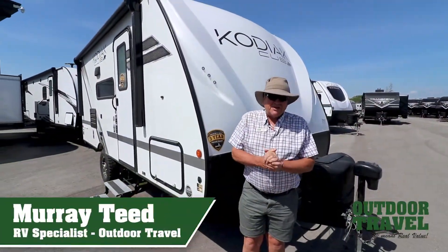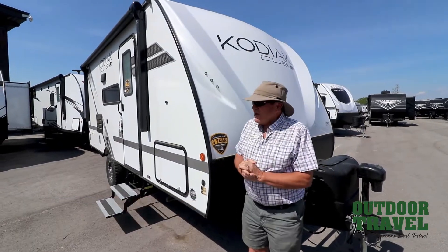This is Murray T from Outdoor Travel. This is the Dutchman Kodiak — we've taken the Kodiak on this year.